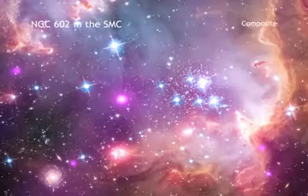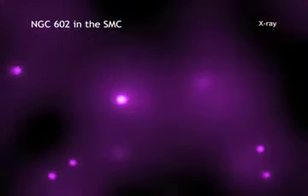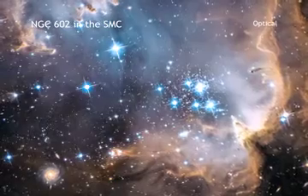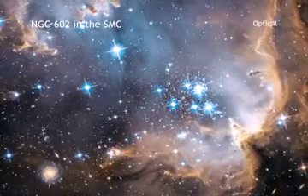In this composite image of the wing, the Chandra data is shown in purple. Optical data from the Hubble Space Telescope is shown in red, green, and blue. And infrared data from the Spitzer Space Telescope is shown in red.